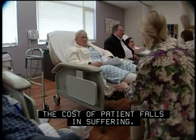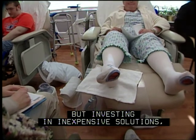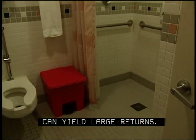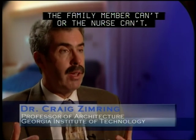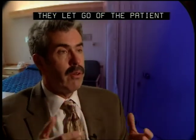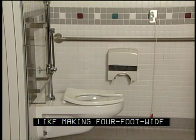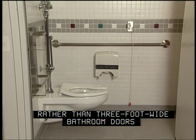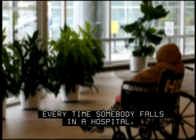The cost of patient falls in suffering, loss of life, and dollars is enormous. But investing in inexpensive solutions — like a shower with no lip to trip over — can yield large returns. With a traditional door, it's just wide enough for the patient to go through, but the family member or nurse can't. They let go of the patient, and the patient slumps to the floor. Making four-foot-wide rather than three-foot-wide bathroom doors turns out to be quite significant. Every time somebody falls in a hospital, it extends their stay and costs the hospital $10,000 if not litigated.